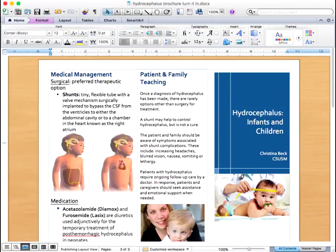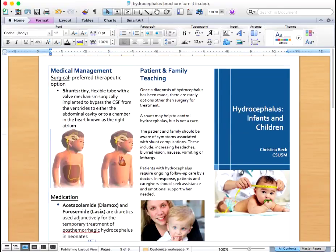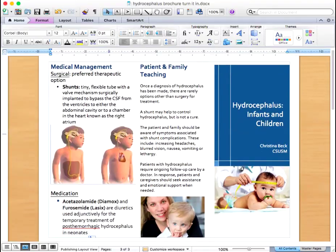Shunts are the preferred therapeutic option for management of hydrocephalus. Shunts are tiny flexible tubes with a valve mechanism surgically implanted to bypass the cerebrospinal fluid from the ventricles to either the abdominal cavity or to a chamber in the heart known as the right atrium.